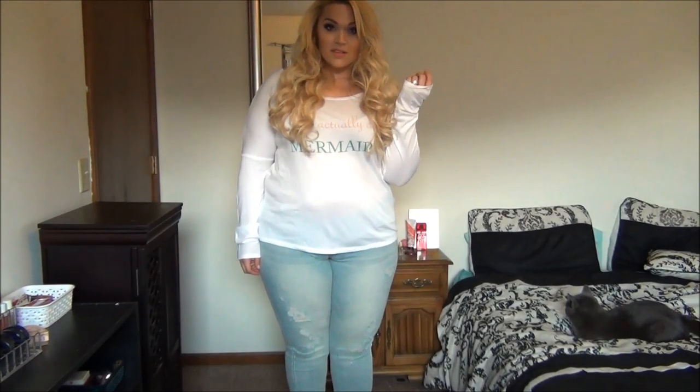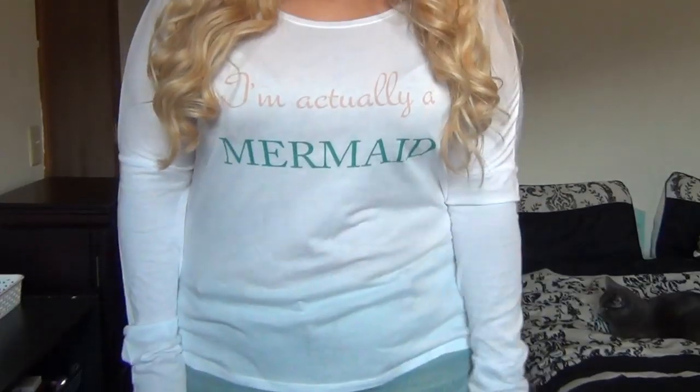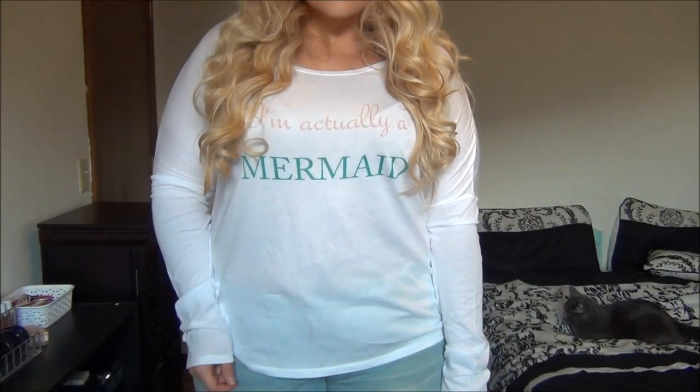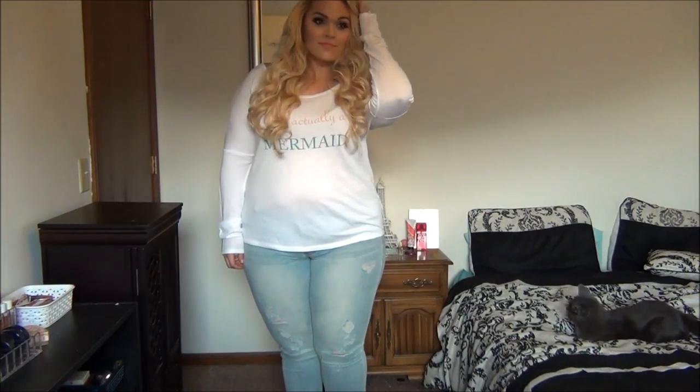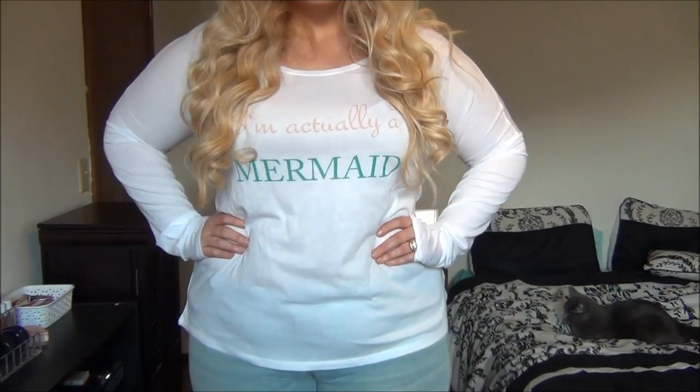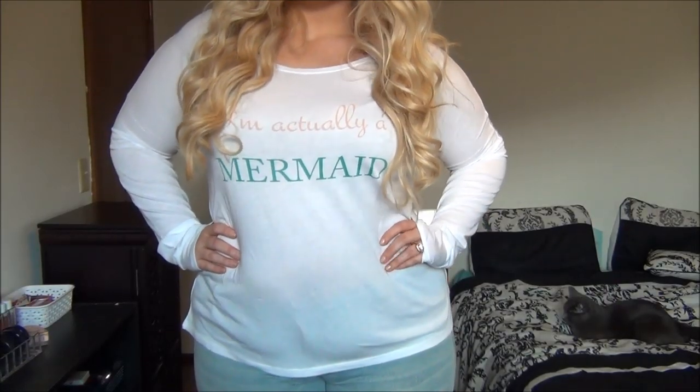I don't know about you, but I think this t-shirt might have been made for me. It is this white long-sleeved shirt with the phrase 'I'm actually a mermaid.' This is pretty casual as well, but I think it has a more beachy, summery feel. I love how the white looks with the light wash jeans, and it is really comfy and looks really cute.